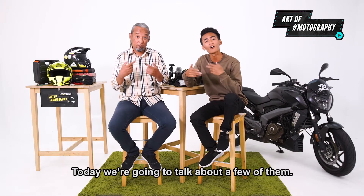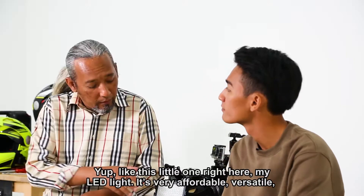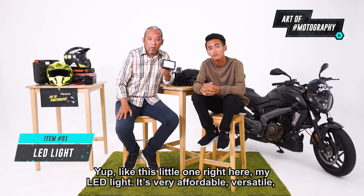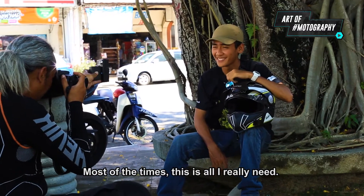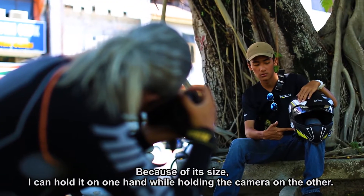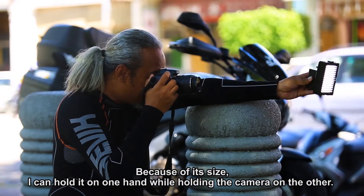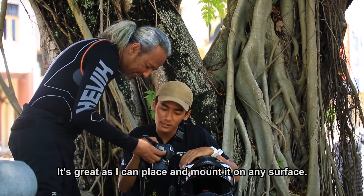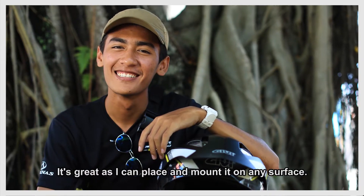Today, we're going to talk about a few of them, like this little one right here. My LED light is very affordable, versatile, and battery operated. Most of the time, this is all I really need. Because of its size, I can hold it in one hand while holding the camera in the other. It's great as I can place and mount it on any surface.